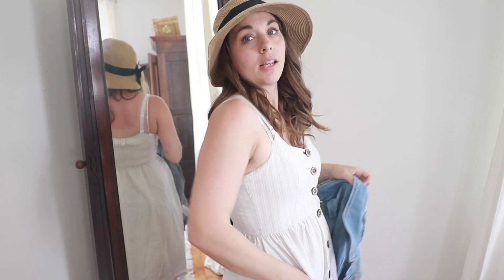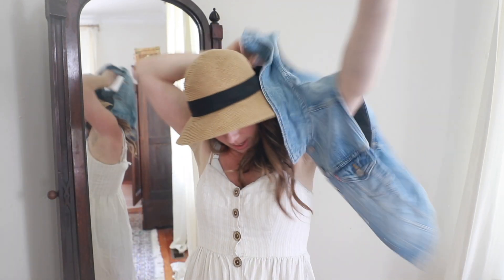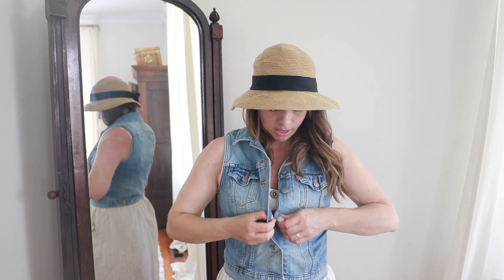This is another dress I've had for many years — I actually got it when I was pregnant with Daniel, so it's a maternity dress, but it works really well even when you're not pregnant. It also pairs great with the denim vest and looks great with a sun hat, which I'm trying to wear all the time so I don't get sunburned and avoid age spots and wrinkles.